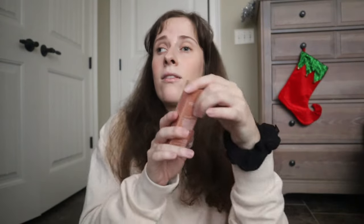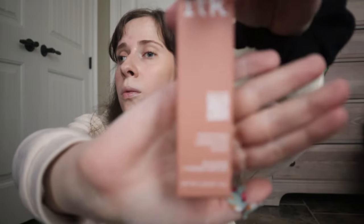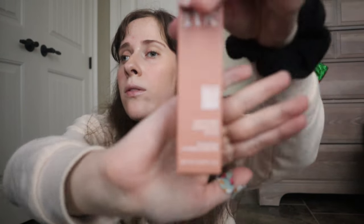I also got the Tula nourishing lip balm again — you've seen that before — and the soothing under-eye stick. And I got another under-eye stick to compare; this one has caffeine and aloe vera in it. I'm not sure about Tula's ingredients so I'll have to compare them for you.